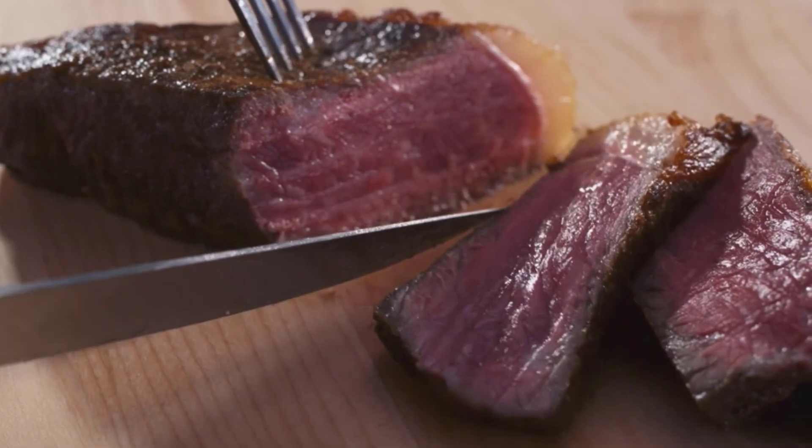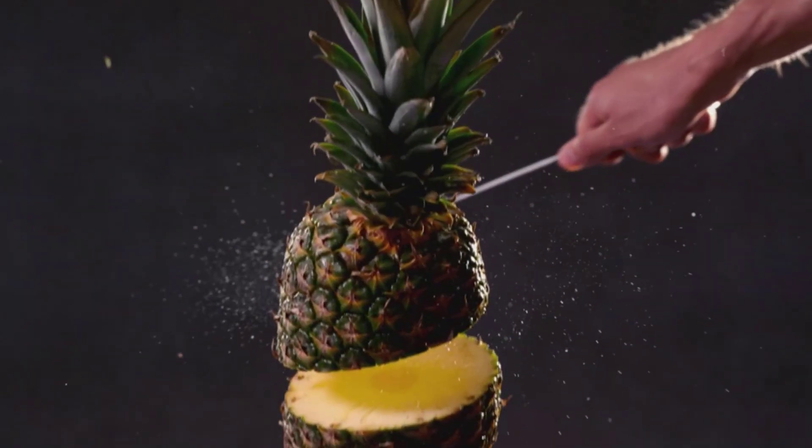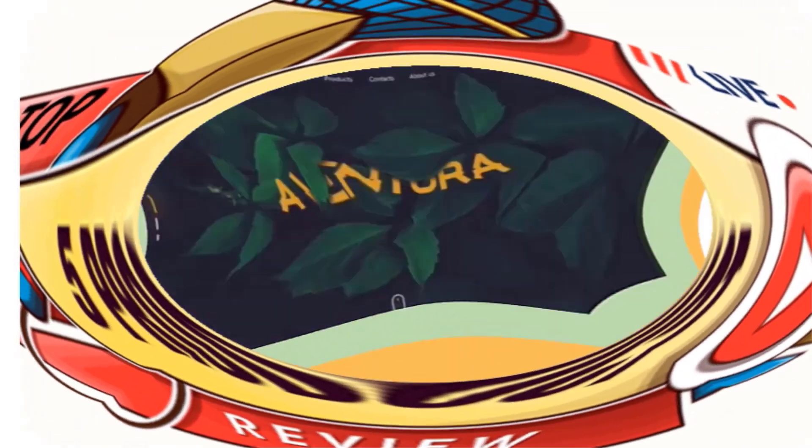The durable, wear-resistant handle includes a full tang construction for a professional weight in hand. Easy, foolproof sharpening ensures you'll never experience the frustration of a dull knife again — all you do is swipe the lever on the outside of the block.